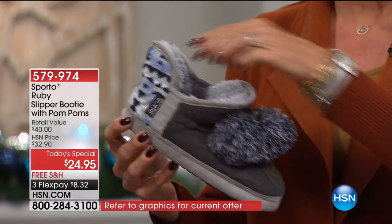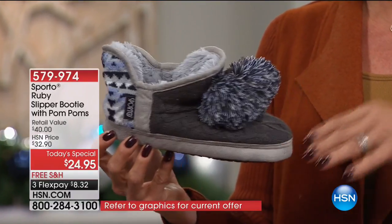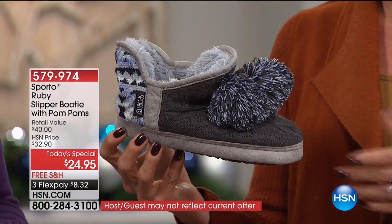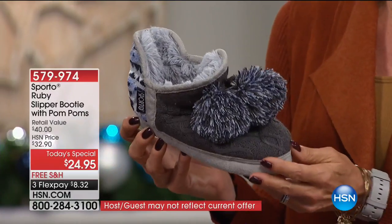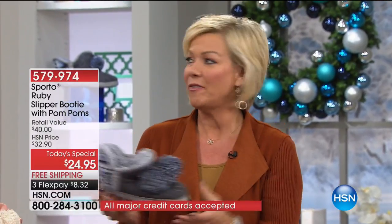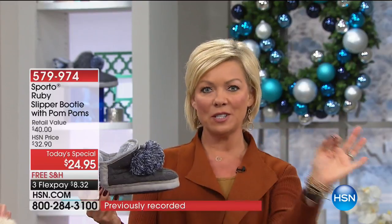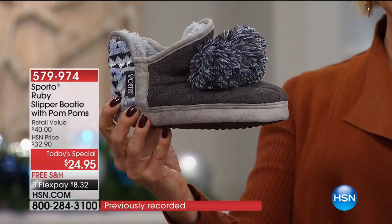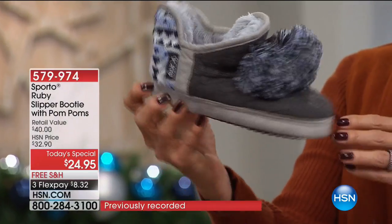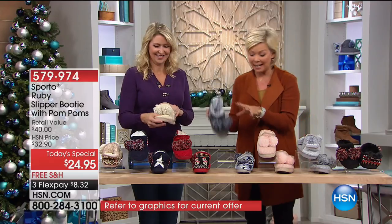Every Christmas growing up, my son would ask what I needed and I'd always say slippers — but he could never find the right ones. They were either too industrial or too boyish. I think this is just that perfect little sweet spot — the ruby slipper from Sporto. Let me go through the colors one more time since it's late and we're busy.